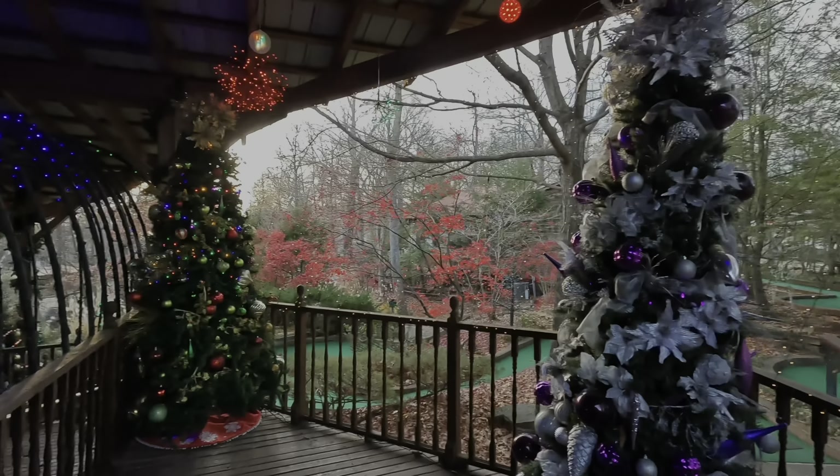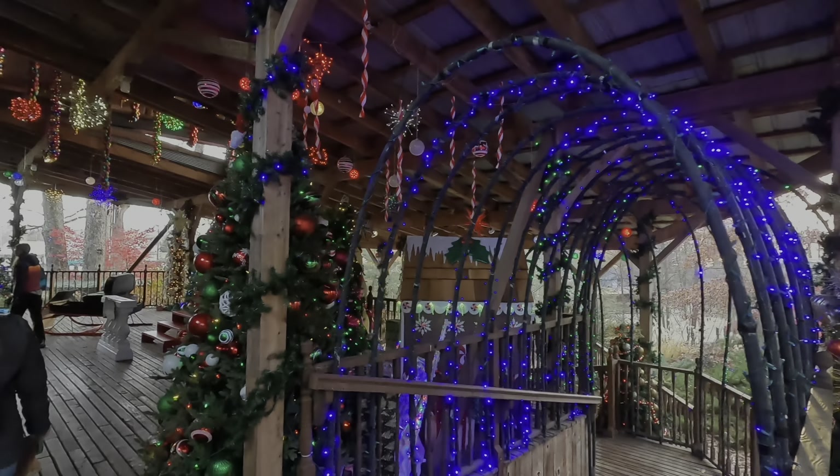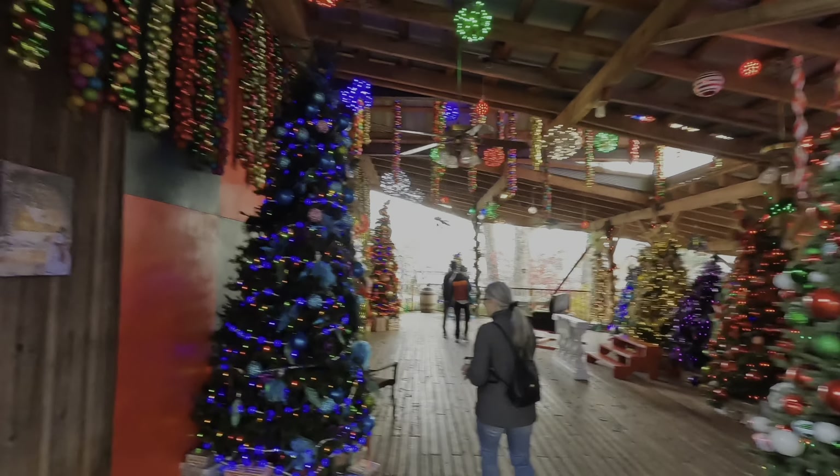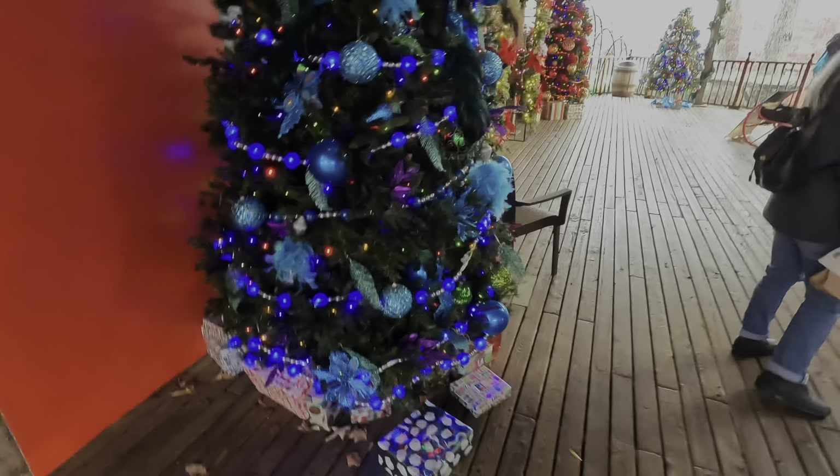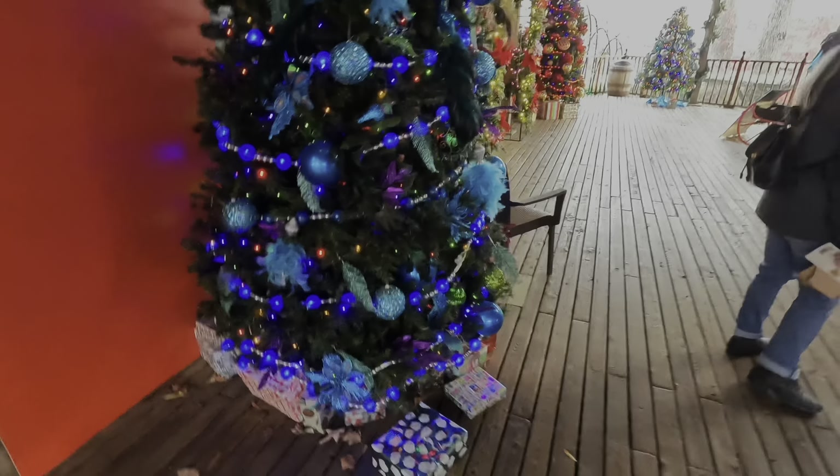Maybe he can get a few ideas with like the doorknob and you know. Let me film these a little better here for them. These are actually really cool birdhouses.